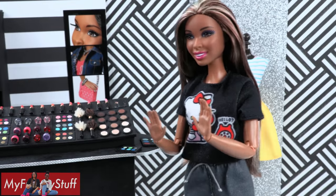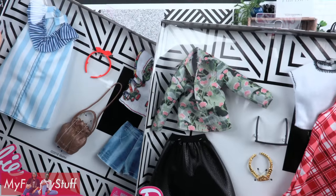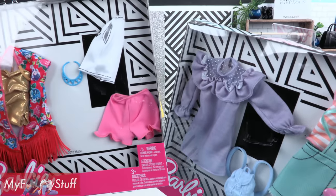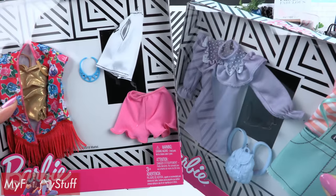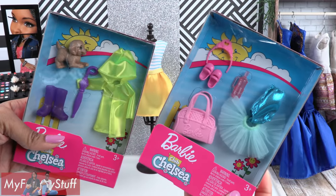Now let's see what you've got. We went to Walmart and found a few Barbie fashion packs over the holidays. We found several fashion two-packs for under $10, single packs for under $5, and even a few for Club Chelsea.